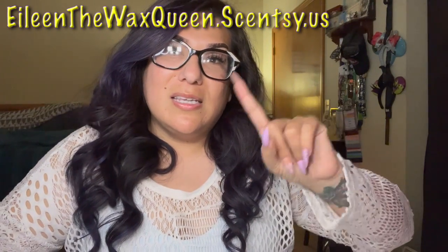Alright Scentsy fam, giveaway time. A couple of disclaimers: number one, this has nothing to do with Scentsy — it comes 100% from me, from my own wallet. Scentsy has nothing to do with this. Number two, there will be rules linked in the description — please read them before entering. Number three, thank you all from the bottom of my heart. I love doing giveaways as a way to say thank you. There can only be one winner, and I'm sorry about that.